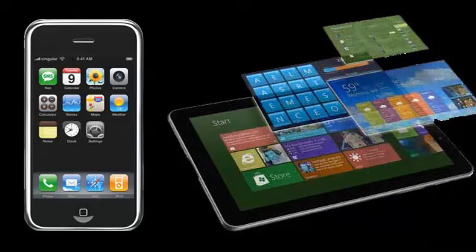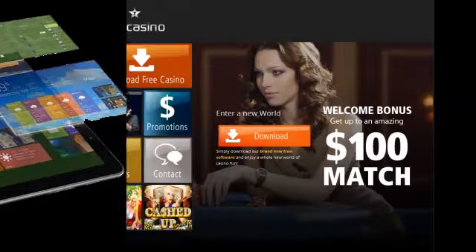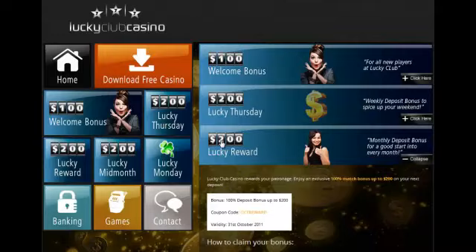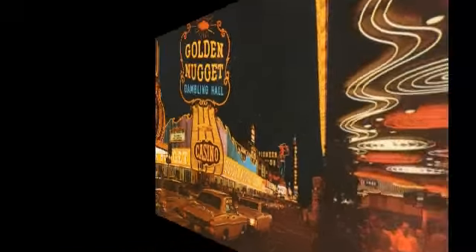Younger customers who live on their iPhones and iPads have completely different tastes than traditional online casino players. Lucky Club wanted the iGeneration to feel right at home in their casino. Comparing Lucky Club Casino to a typical casino is like comparing the Golden Nugget to the Palms.